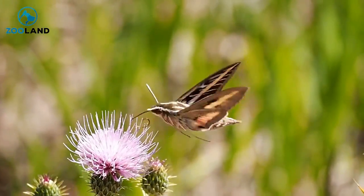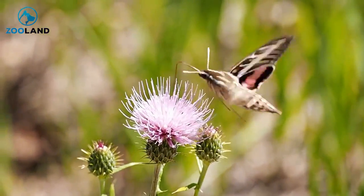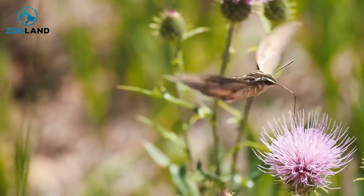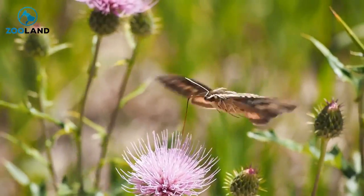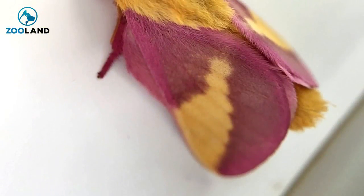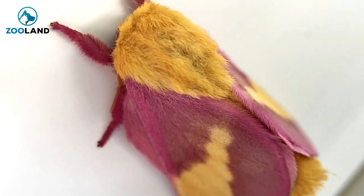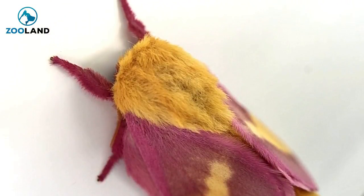People typically think of moths as pests and try to keep them away from coming into their homes. Those people clearly have never met Dryocampa ripicunda, also called the rosy maple moth. This colorful arthropod is found in the eastern regions of North America, and soon it will be making its way into your heart.